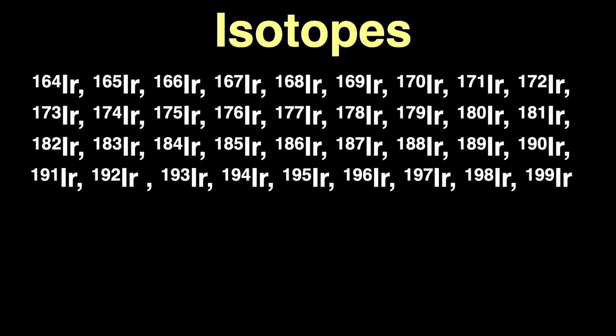Iridium has the second-highest density of all the elements at 22.56 grams per cubic centimeter, barely less than the density of osmium — a mere three-hundredths of a gram per cubic centimeter higher. As a reminder, water has a density of 1 gram per cubic centimeter. You can see that osmium is very, very close in density to iridium, only one-tenth of one percent different.